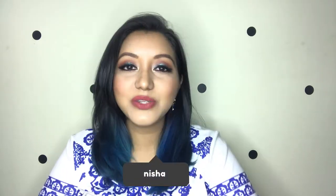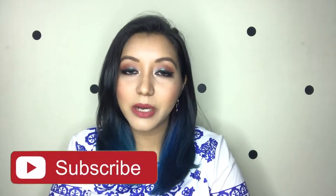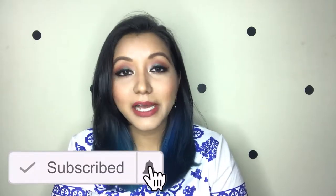Hey guys, what is going on and welcome to my channel! For today's video, I will be testing out a bunch of new makeup. They are not newly launched but they're new for me — some of them are first impressions and some I have played around with just a few times. Without any further ado, let's jump into the video.